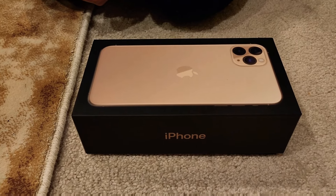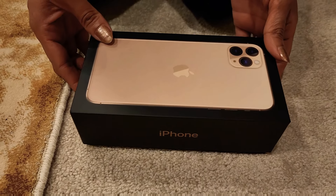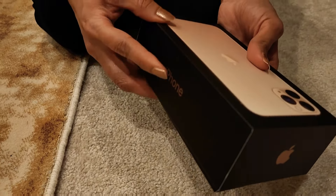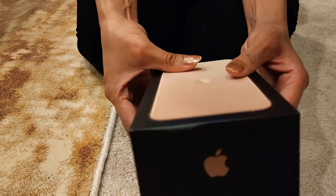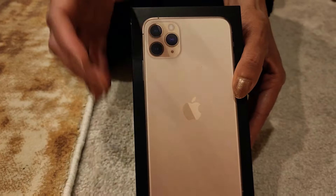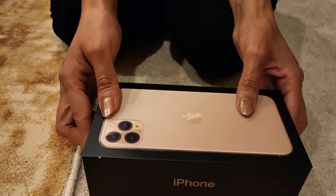Let's unbox it first and then I'll let you know about the pros and cons. As you can see on the box, it's written iPhone here — it's Apple's iPhone — and here is the shape and color of the iPhone, and here are all the details. So let's unbox it.